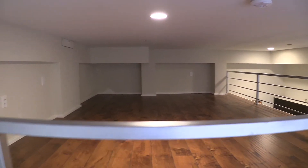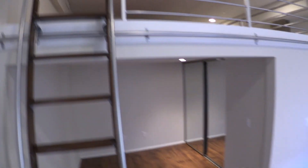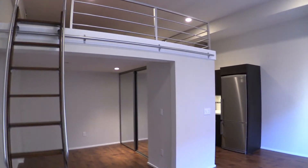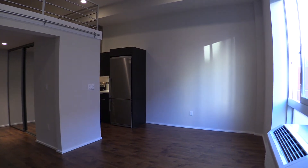So plenty of room. Look at the video for unit 201 if you would like to see how a bed fits up there. Again, this is unit 316 — this is Stevenson Lofts.